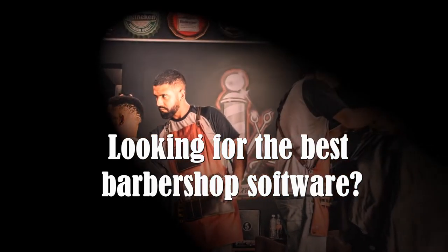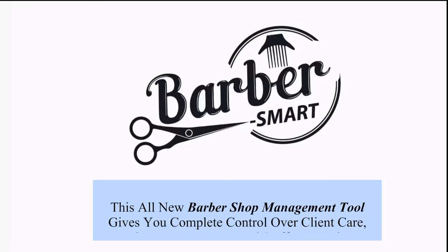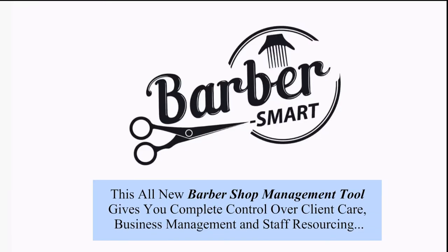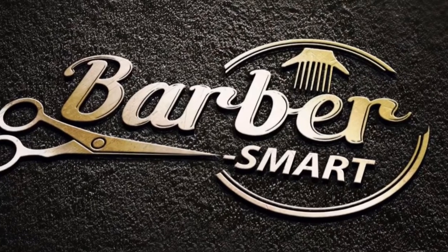Looking for the best barbershop software? Introducing Barbersmart. This all-new barbershop management tool gives you complete control over client care, business management, and staff resourcing. Built from the ground up by a barber, just like you.